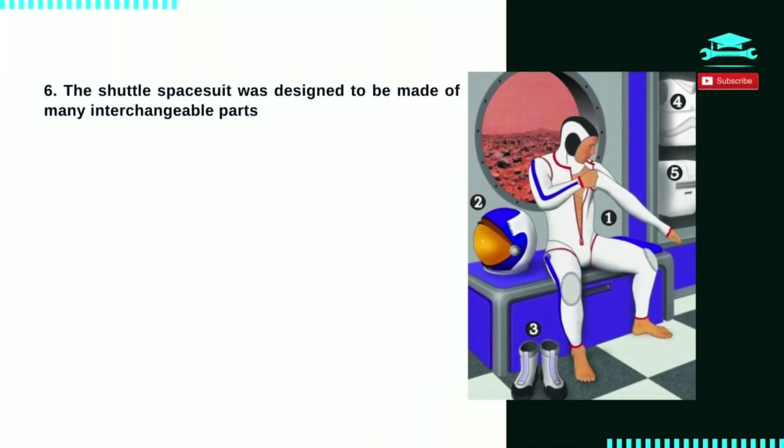Number 6: the shuttle spacesuit was designed to be made of many interchangeable parts to accommodate the large number of astronauts with widely varying body sizes. These parts are made in different sizes.